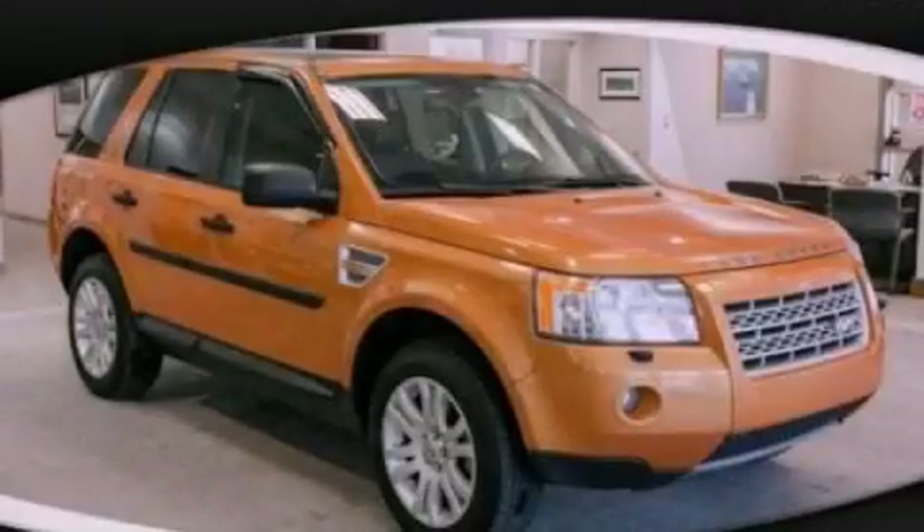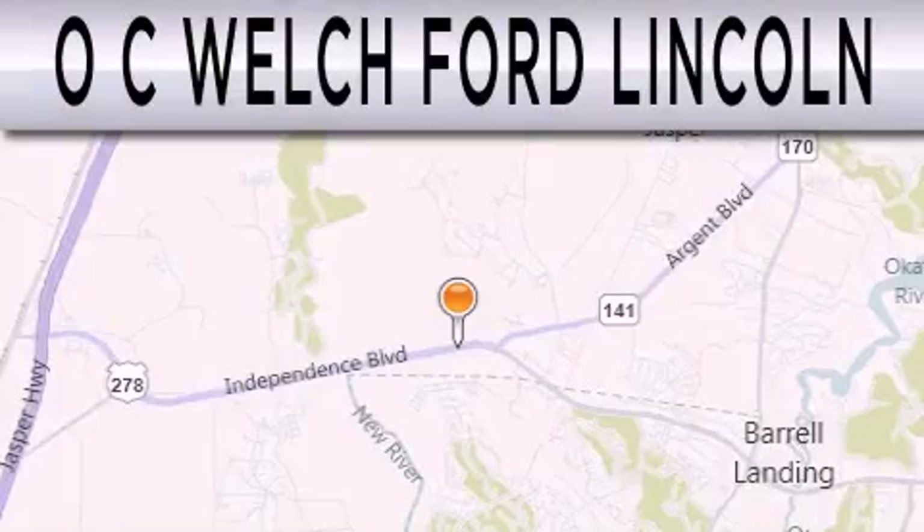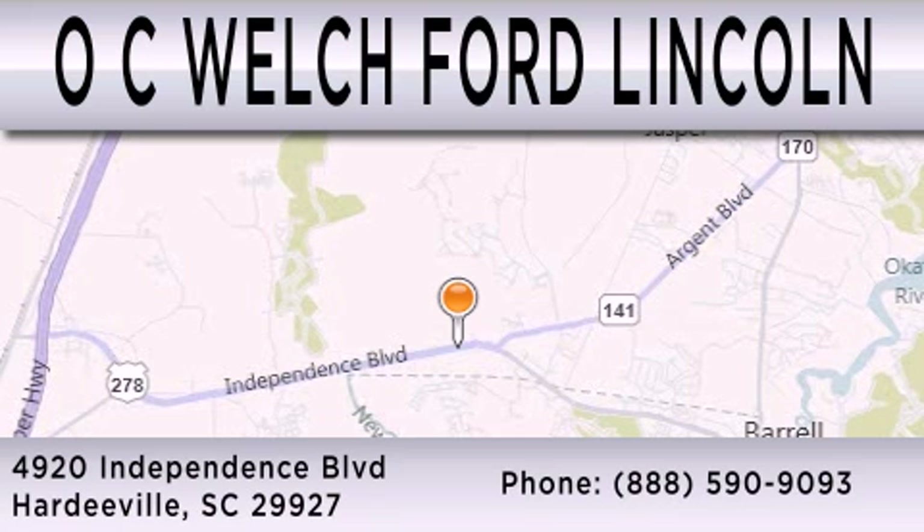This vehicle is sure to sell fast. Call and arrange your test drive today. OC Welch Ford Lincoln is dedicated to doing everything possible to ensure that the experience you have selecting your next vehicle is as pleasant as possible. We are located at 4920 Independence Blvd in Hardyville.